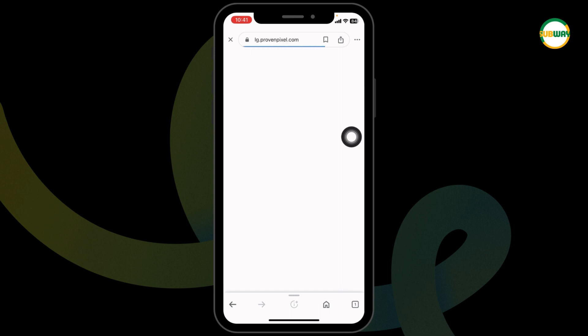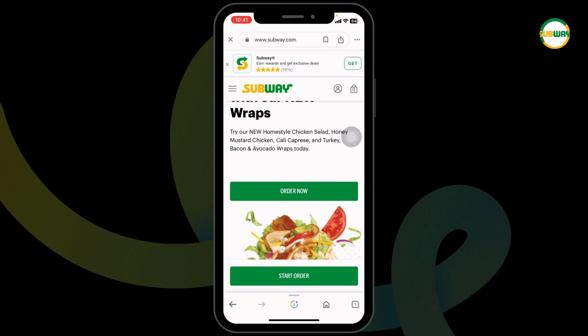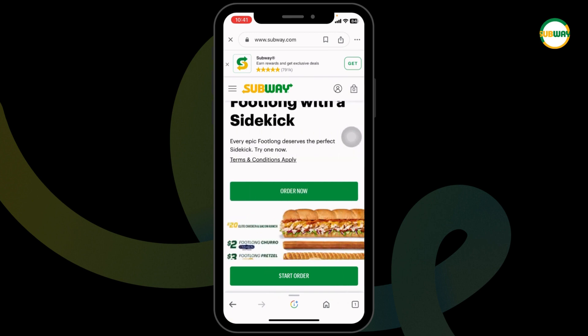You will be directed to the official website of Subway. Now you can log into your account, make your order, and proceed to checkout. While on the checkout page, you will find the section for coupon code. Over there, paste the code and confirm your order.